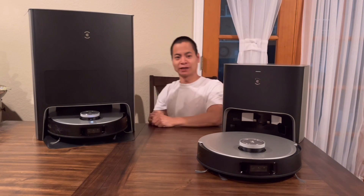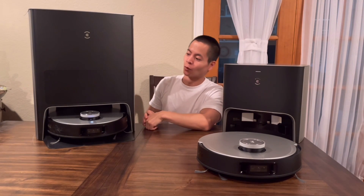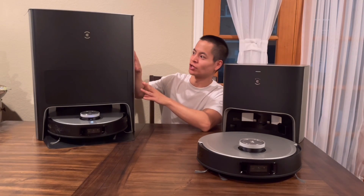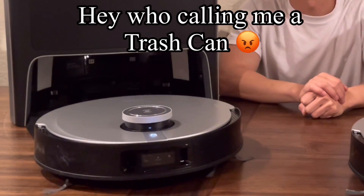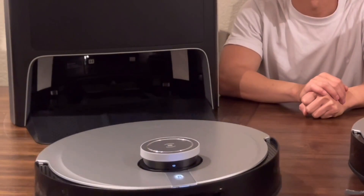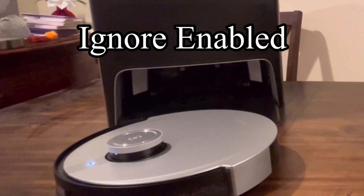Whoa! I almost fell off my chair! I can't just get over how giant this thing is. This definitely looks like a giant trash can. Exit from the station — please keep the floor unobstructed. Okay Eco, I'm here. Go back to your home. Return to the station.